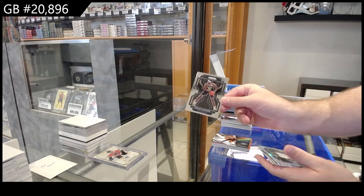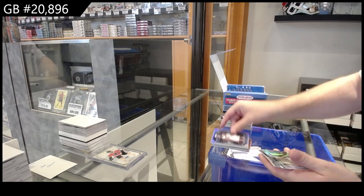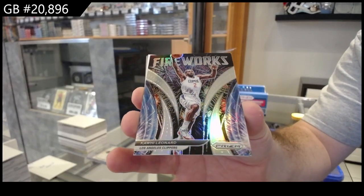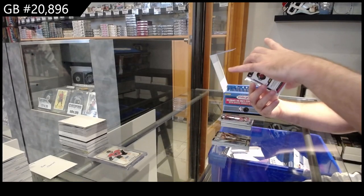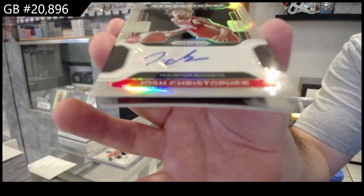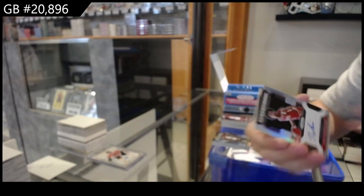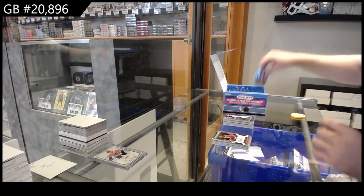Rookie of Jackson for the Pacers. Silver of Hardaway Jr. for the Mavs. We've got a Fireworks Silver of Leonard for the Clippers. Our autograph goes to the Houston Rockets — Sensational Signatures of Josh Christopher, and that's the Prism variant.